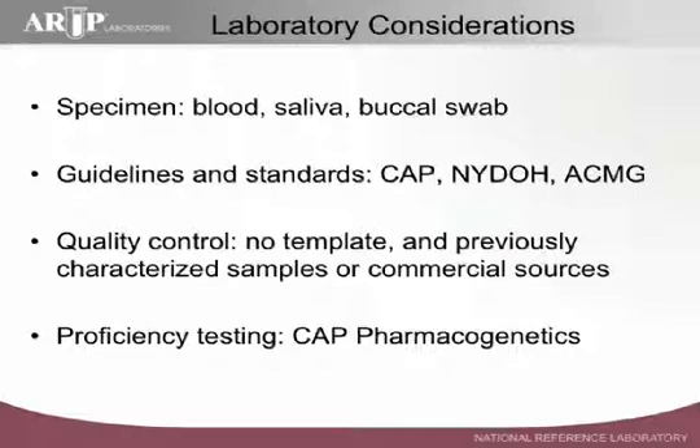In terms of laboratory considerations, one of the first things is what kind of specimen. This is a genetic test, and so any source of DNA will do. Some choose to use saliva or buccal swabs for collection convenience. There are a number of guidelines relative to genetic testing for laboratories that are extremely valuable references. I would recommend consulting the guidelines and standards published through the College of American Pathologists, New York Department of Health, American College of Medical Genetics, and potentially others. The NACB, National Academy of Clinical Biochemistry, also just came out with some guidelines.